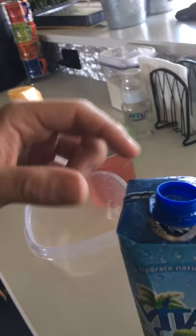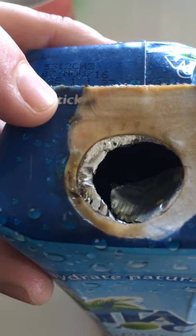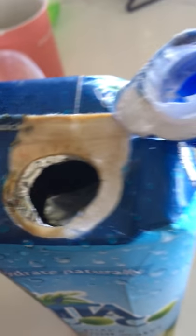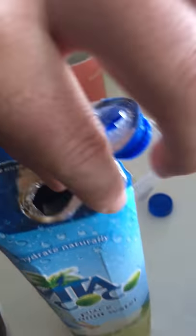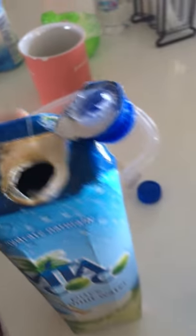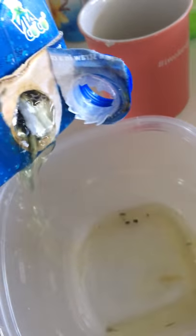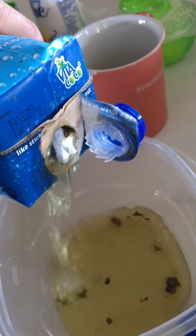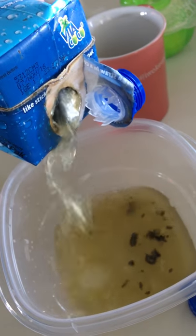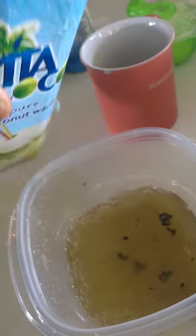When I twisted it open it kind of ripped up, and I noticed a lot of just nastiness. I was like, I don't know what that is, so I kind of brushed it off and started pouring — and then I started to pour... what the actual shit.